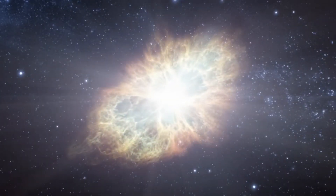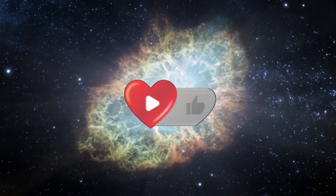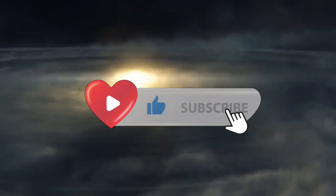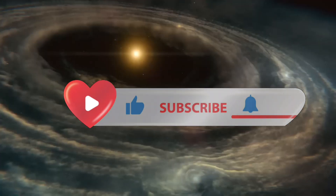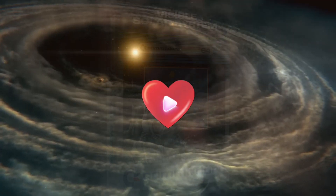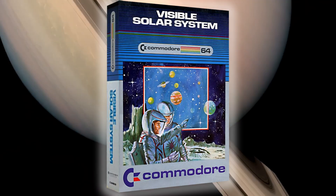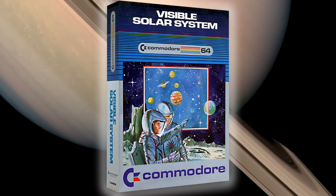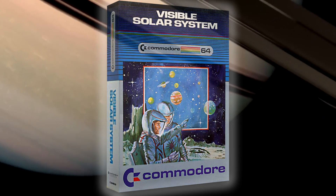Thanks for watching! Did you play this back in the day? Was it a snooze fest or a spark for your love of the stars? Let me know in the comments, and don't forget to like and subscribe if you enjoy revisiting Commodore 64 classics. Together we'll continue exploring time and space, digging up more retro memories. Until next time, happy stargazing and stay curious.